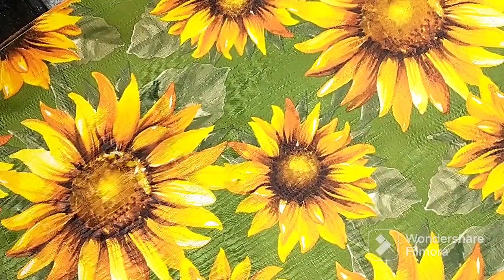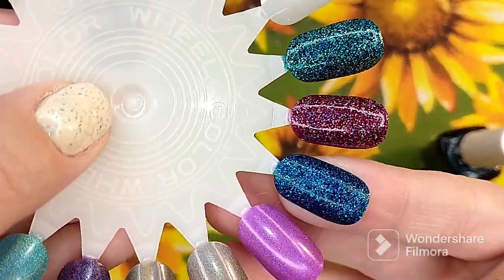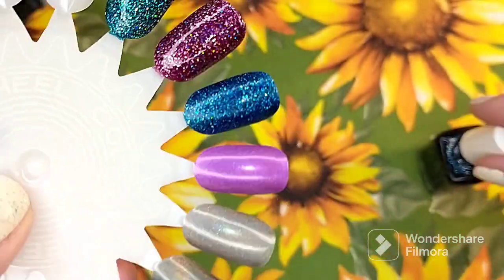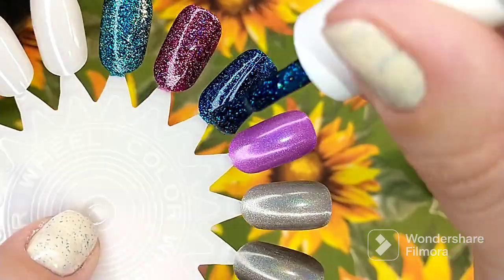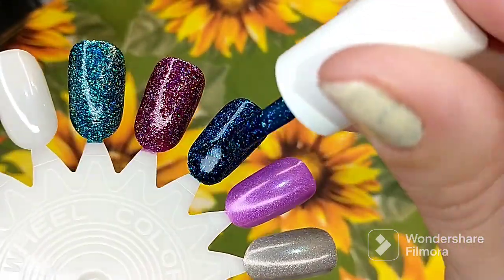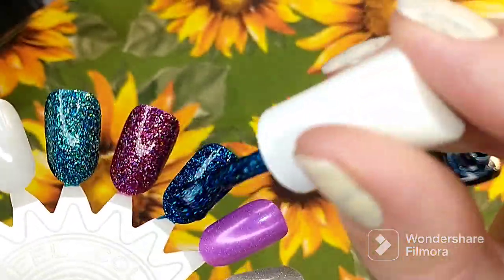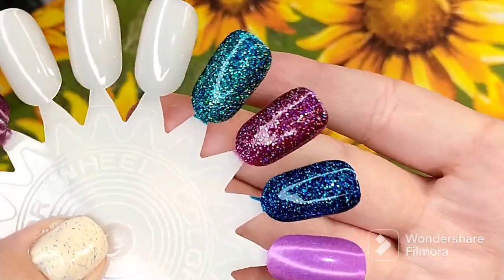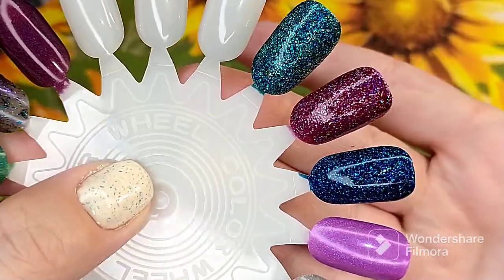Then we have this one in Sapphire — the beautiful sapphire blue polish. The second coat does wonders for this. As you can see, it's darkening up absolutely beautifully. They look so pretty when built up to two coats. The opacity is astonishing.